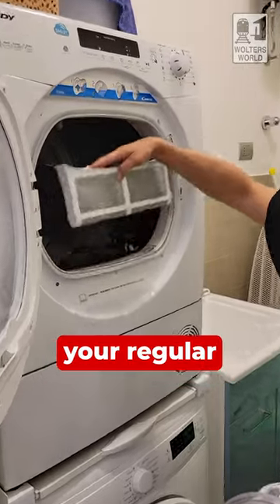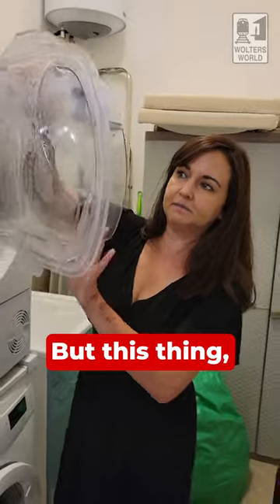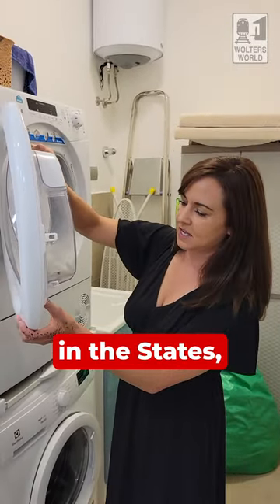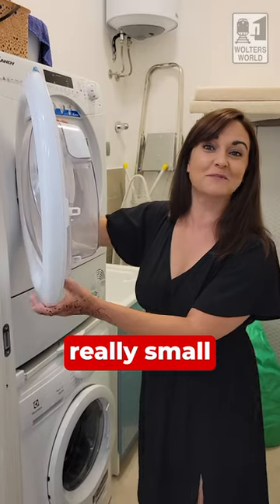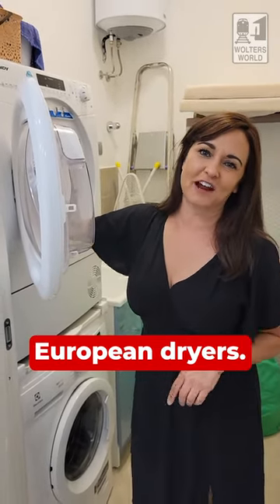And then of course you also have your regular filter that you have to dump out — get rid of all that stuff. But this thing, I think these are brilliant and I would love to have one in the States, minus the fact that they're really small in comparison to what we have. So anyway, just a quick thing on European dryers.